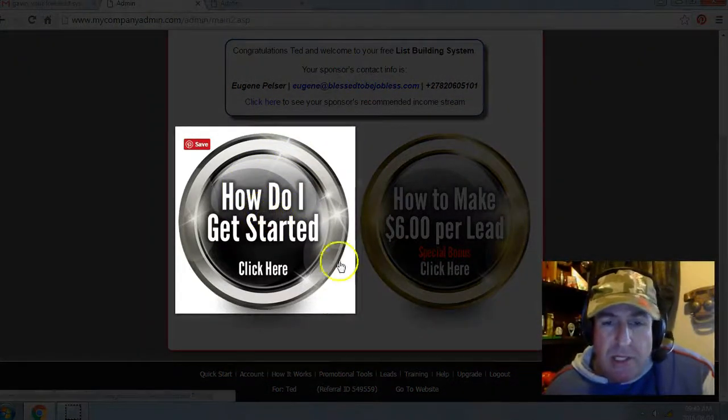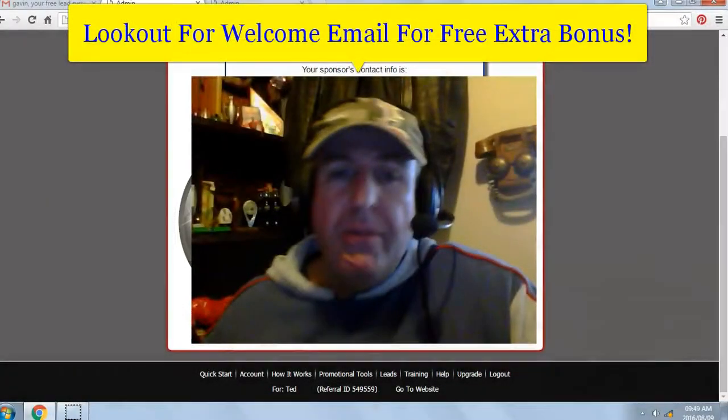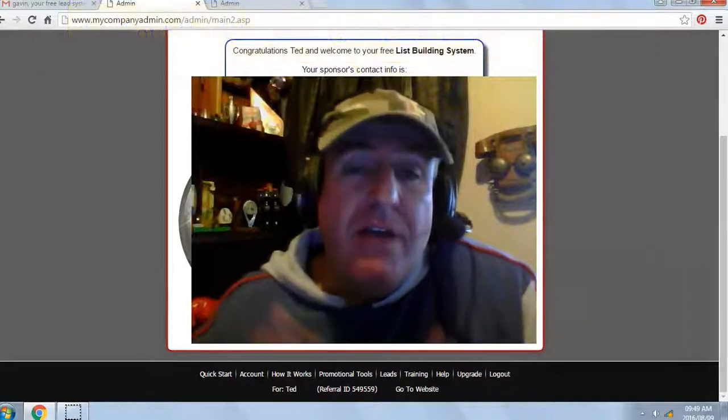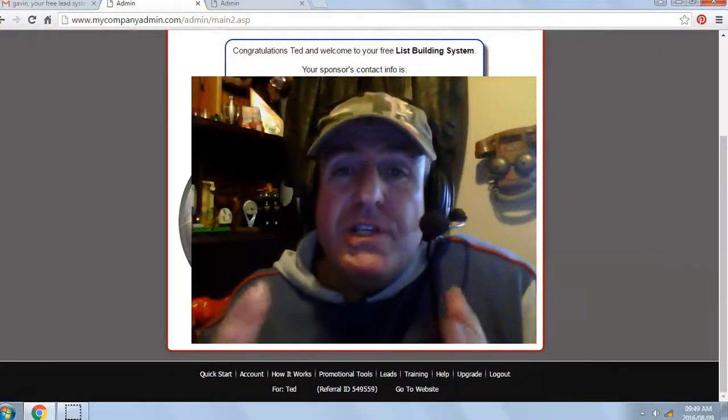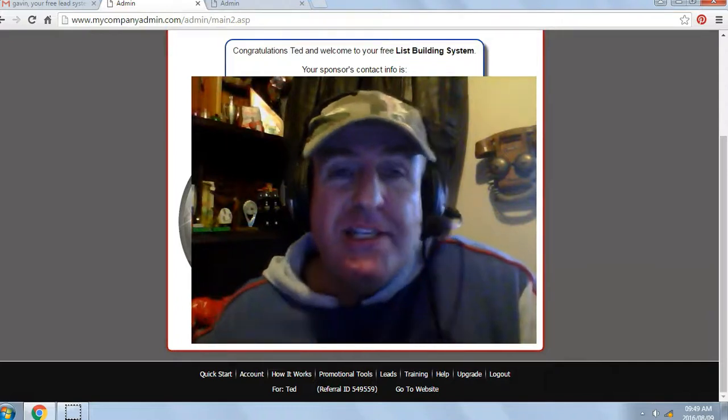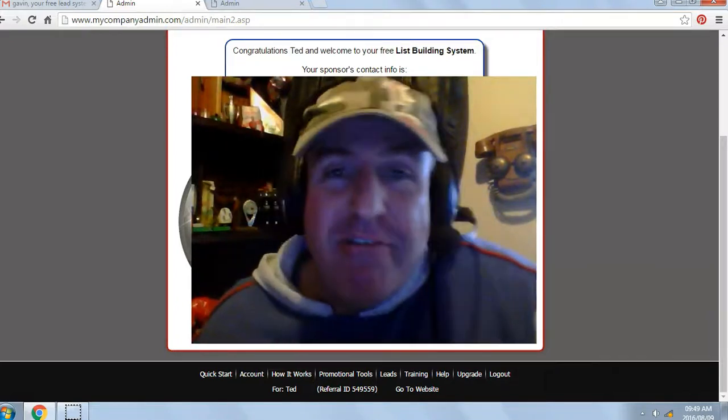Next, click on 'How Do I Get Started' and watch the getting started video. Be on the lookout for a welcome email from either myself or one of my team members for a free extra bonus. If you're watching this video on YouTube, click on the link below in the description and I'll see you on my team. This is Eugene Pelser — have a fantastic day.